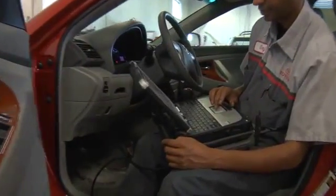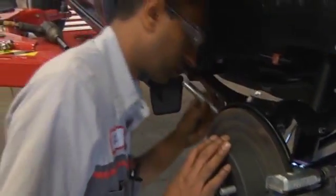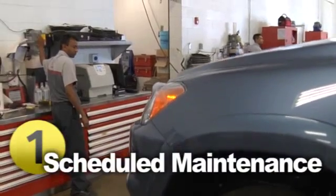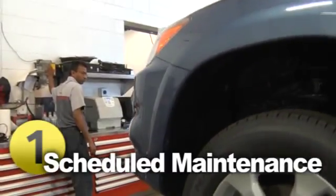Most of all, regular service will help avoid costly major repairs. To ensure your Toyota receives the periodic maintenance it requires, review your owner's manual and follow the factory recommended maintenance schedule. The schedule is based on years of experience and evaluation.